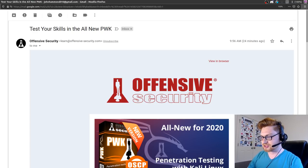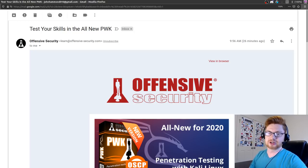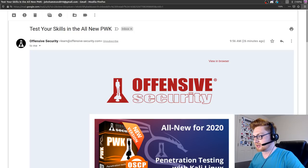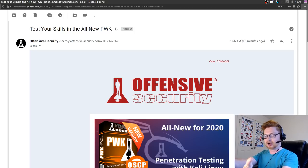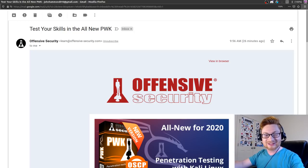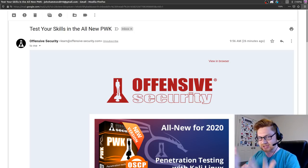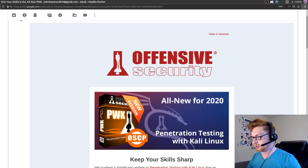How's it going everybody? My name is John Hammond and just a moment ago I saw a new email in my inbox that said 'test your skills in the all new PWK or Penetration Testing with Kali Linux course that Offensive Security offers.' I want to check it out and show you what I think, in case people are interested in that. Here's their email.